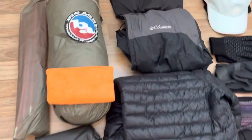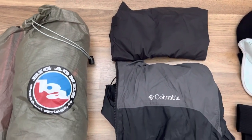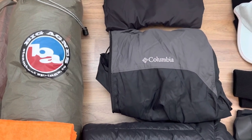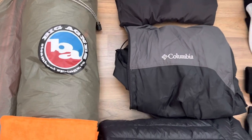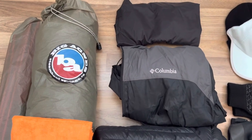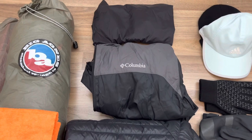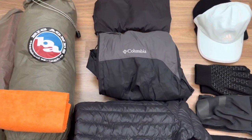Now for my rain gear. I just have some cheap, like $10 rain pants from Amazon. This Columbia rain jacket was one I picked up at Goodwill years ago. It's a little heavier than something like the Frog Toggs, but it keeps me dry. I wore it out in the Florida rain and it kept me dry with pretty good breathability, so I'm just going to take it and deal with the extra couple of ounces.